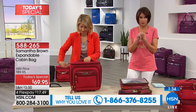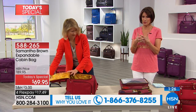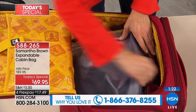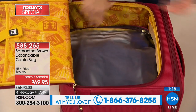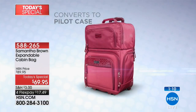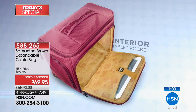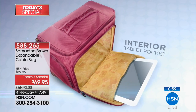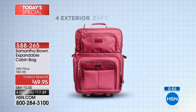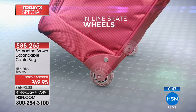Whether used as an under-seater or overhead in the bin, it goes on the plane no matter what — it meets the size requirements of the strictest airlines. Whether you're using this every day as a work tote, taking it on a plane, using it as an overnighter, a weekender, or expanding it to go away for 10 days — no problem. It's just magic, it's a game changer. This is exclusive — Samantha only brings her entire line to us here. Look at the features: 15 inches in height, and it transforms — never seen anything like it.